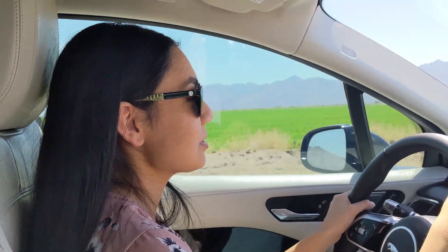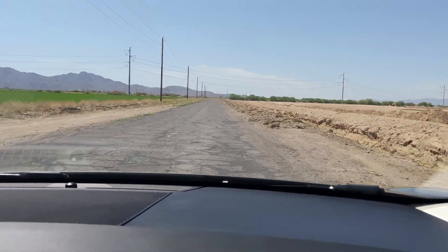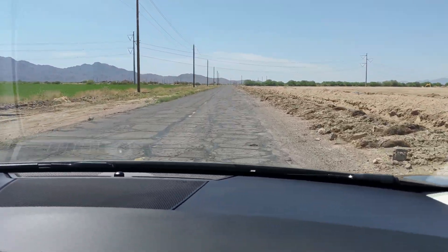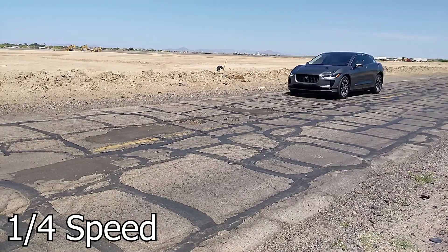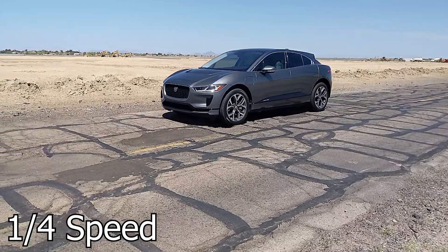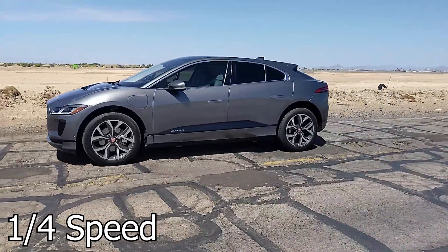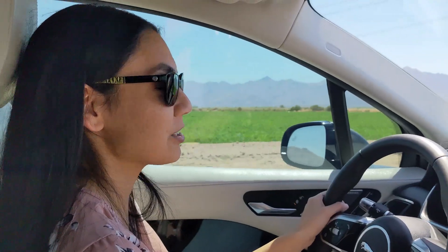There's a road I drive on sometimes that has potholes and bumps everywhere. I wanted to try the air suspension on this car and see how well it handles that road. And honestly it's doing really well — the car is really absorbing all of that. I'm definitely not moving as much as in my own car. It's a smooth ride. I like the air suspension in this car.